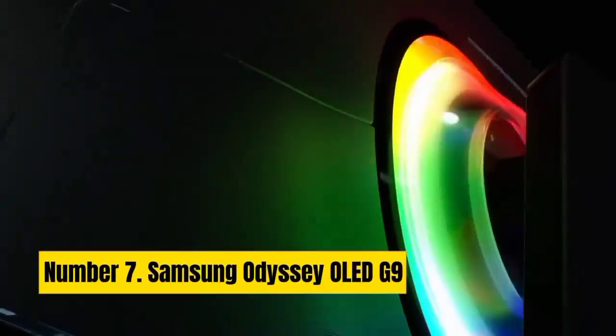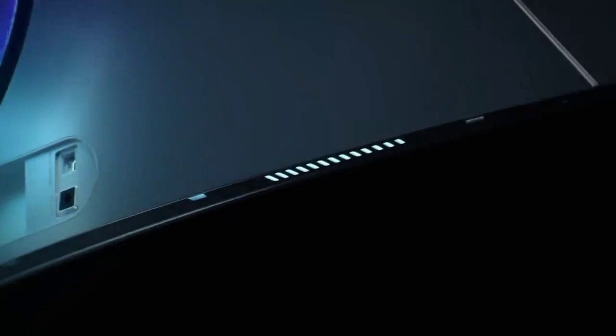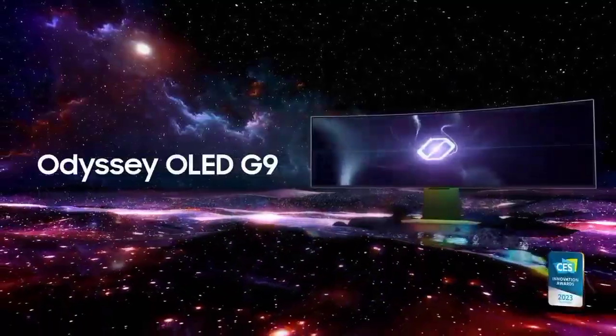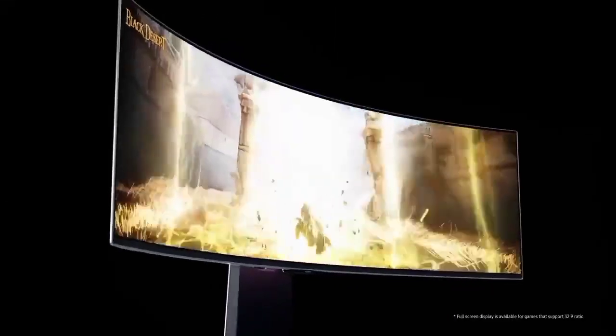Number 7: Samsung Odyssey OLED G9. It's one of the priciest gaming monitors around, but if you're looking for an epic ultra-wide screen with punchy OLED visuals, the Samsung Odyssey OLED G9 will more than deliver. It's got stiff competition from LG, but it's a 49-inch whopper that'll eclipse your workspace and provide plenty of extra features.